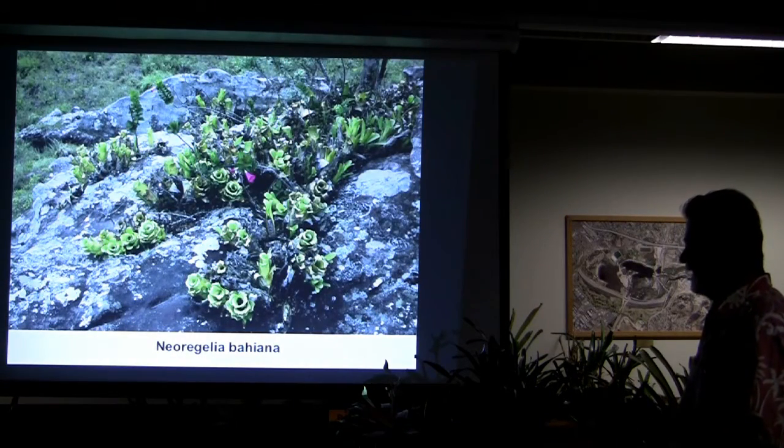Neoregelia Bahiana — neat little plants, more normal here.